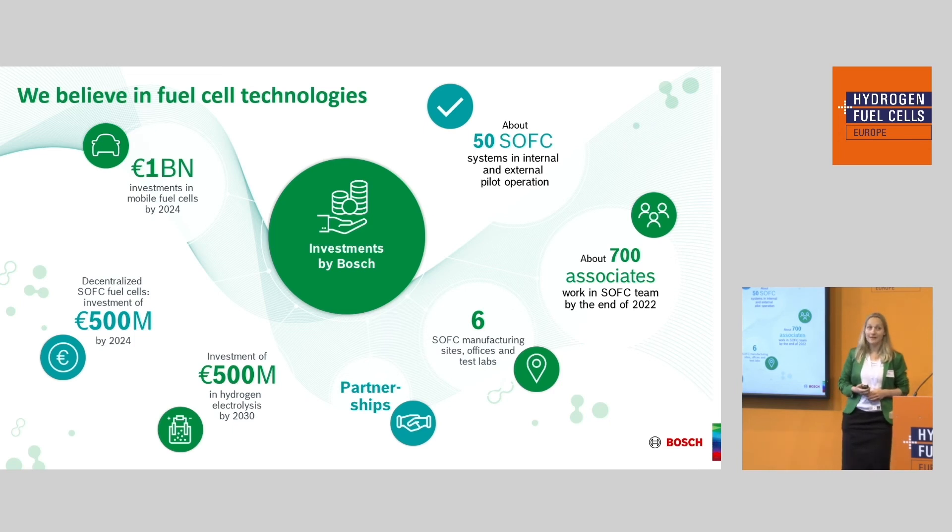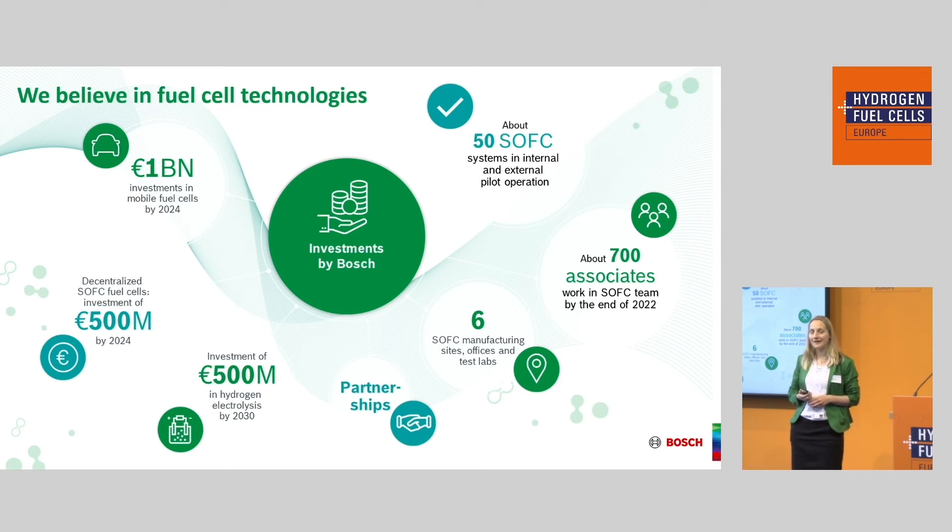Bosch truly believes in this technology as a path to decentralized energy supply and away from fossil fuels. On the left side you can see our overall investment: 1 billion euros into PEM electrolyzers, 500 million euros into the SOFC project I'm presenting now, and 500 million euros into additional electrolyzers. On the right side are concrete numbers: we already have more than 50, nearly 100, systems actively running in the field.